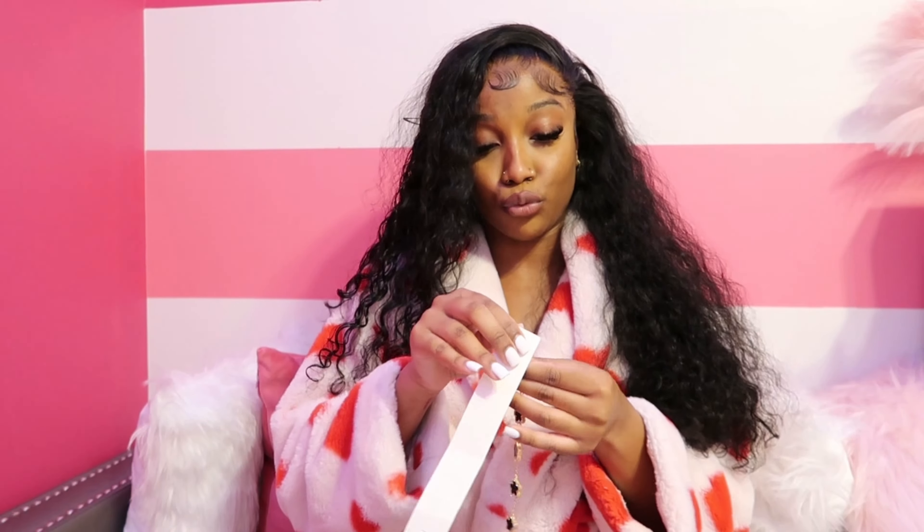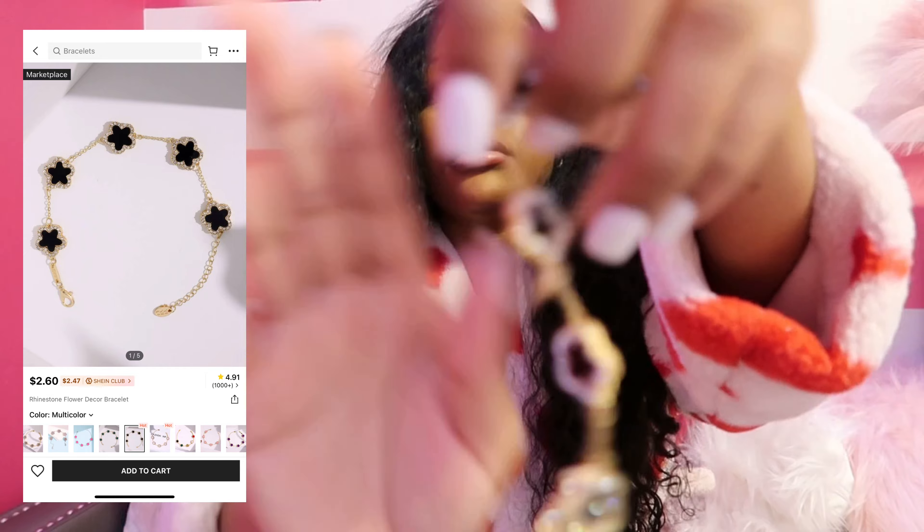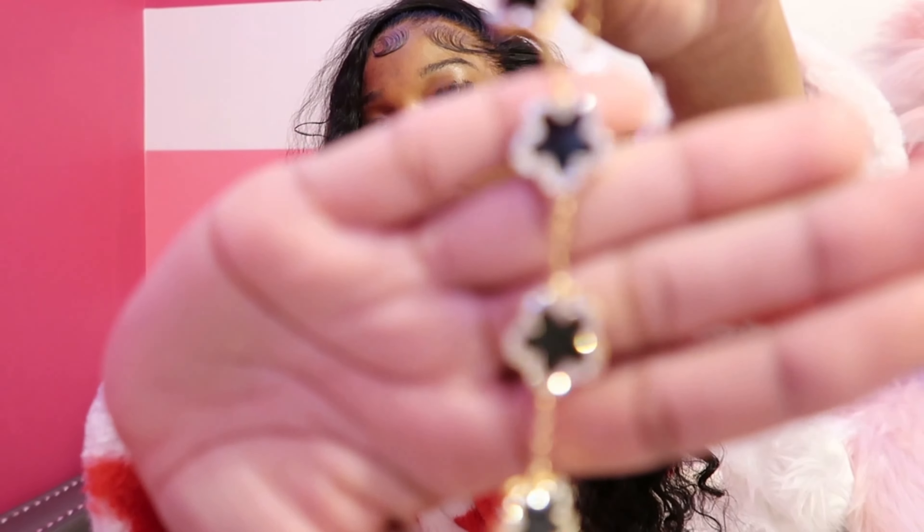Next up we have this gold purse. I did order a gold purse a long time ago from Shein that had a crocodile print, but I wanted something different. That one's gold rubbed off so I tossed it, but I wanted to go for a more metallic type of gold. I am a gold girl, so everything gold! It's just a cute little mini purse — fits your phone, a little charger, gum, small simple stuff.